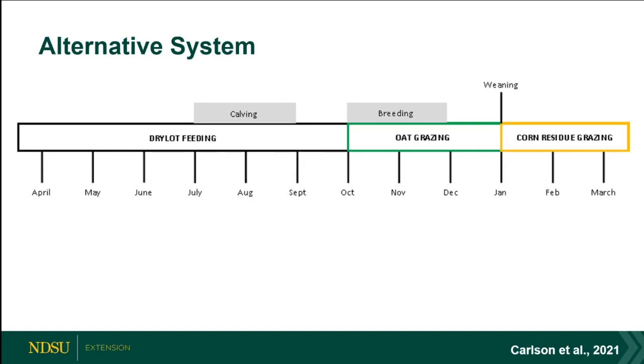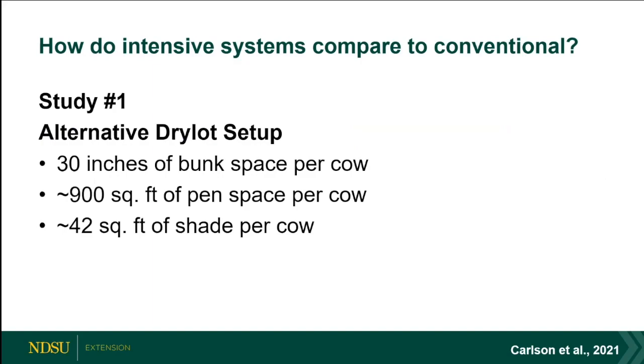We don't see much decline in quality on an energy and protein basis until we stretch into January, where protein really starts to dwindle. We bred out on the annual forage — not in the dry lot — because we shifted our whole system for the alternative treatment group. I want to show a few pictures of the setup we had.